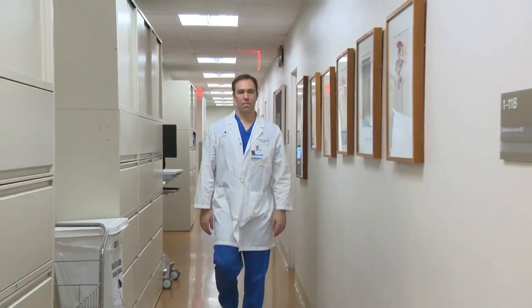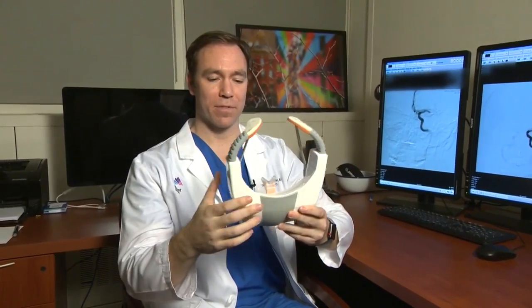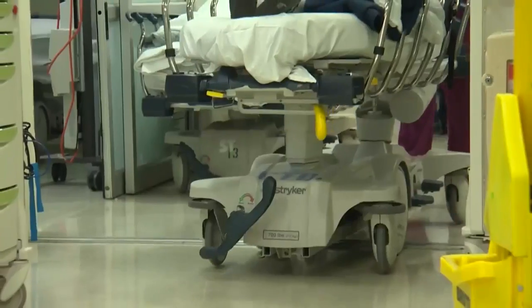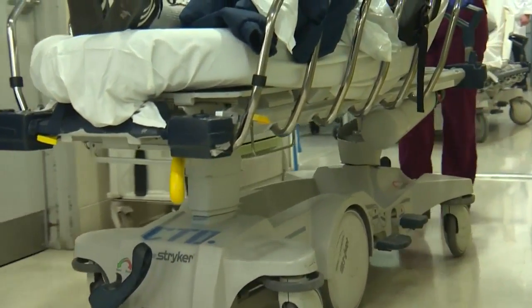Dr. Christopher Kellner at New York's Mount Sinai Hospital says the goal of the visor technology is to help quickly identify patients who have had a severe stroke so they can receive immediate treatment. As someone's having a stroke, they're losing many, many neurons every second, and so any time we can decrease from that is very important.